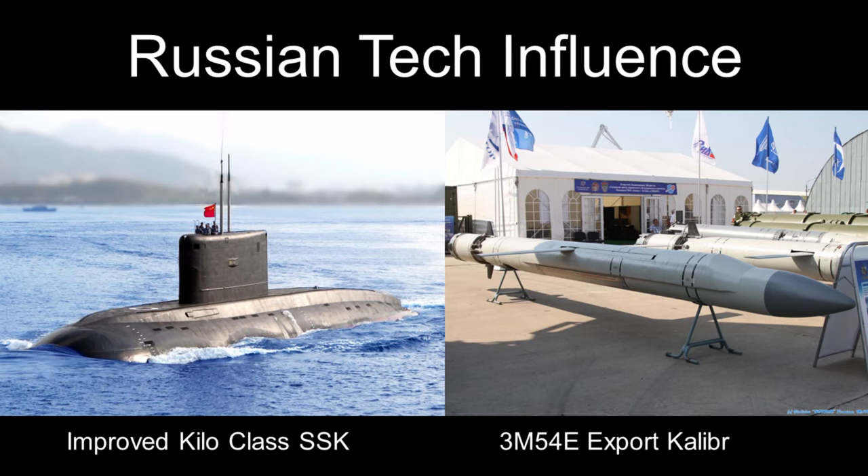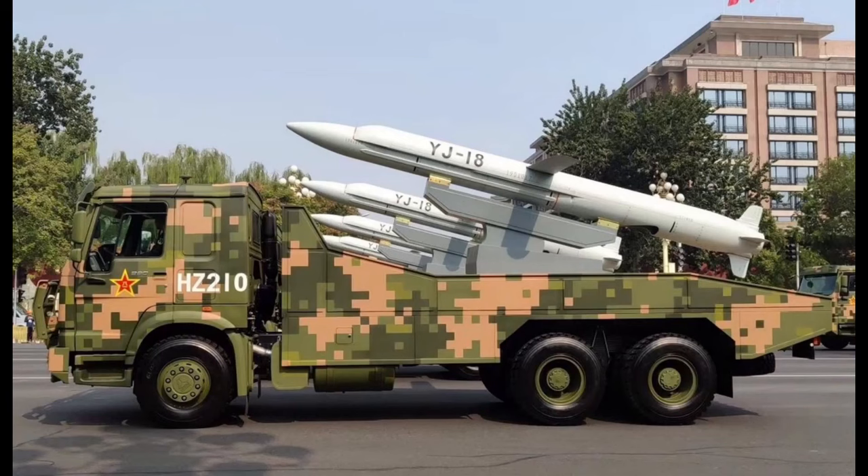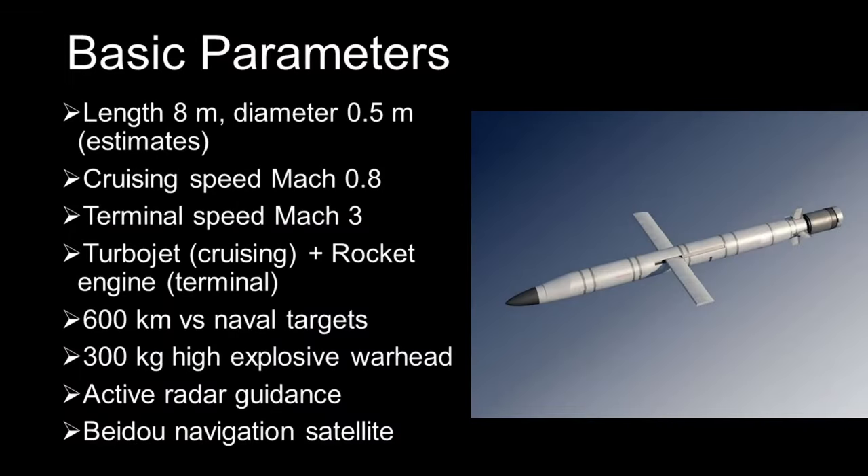The Caliber was one of the world's best anti-ship weapons at the time. However, the YJ-18 is not a copy of the Caliber. According to Chinese media, the YJ-18 is slightly smaller than the Caliber, so its length is likely to be around 8 meters, with a diameter of about half a meter.